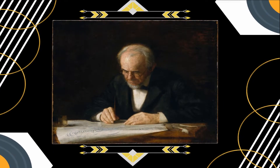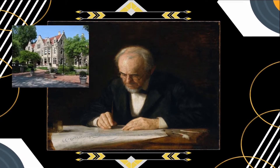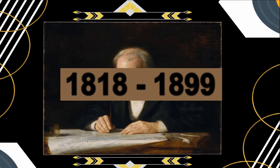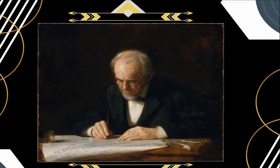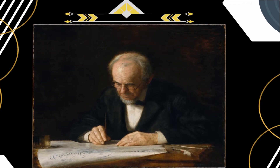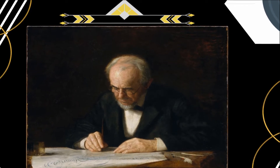Eakins probably had his first drawing lessons from his father, a professional calligrapher and teacher of penmanship at Friends Central School in Philadelphia. Here, Benjamin Eakins is shown engaged in copying a document in an old-fashioned copper plate script. While the serious and affectionate portrayal of an aging craftsman is saturated with Rembrandt-esque eloquence and nostalgia, Eakins' delineation of his father's head and hands reveals his skills of observation and description.